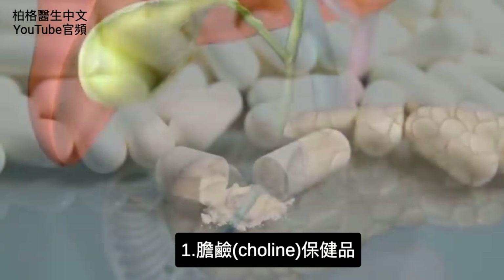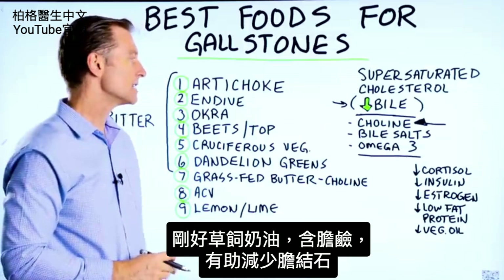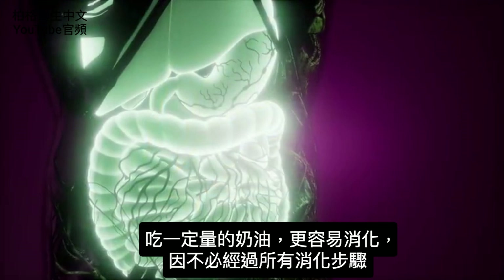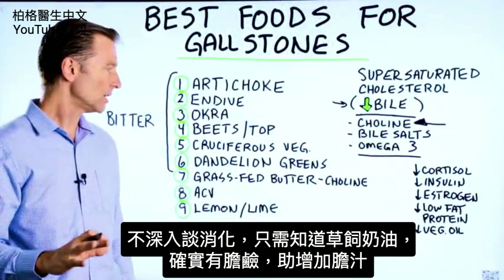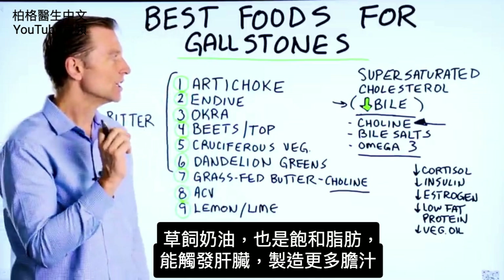One supplement is choline. It just so happens that grass-fed butter has choline in it, so that's one of the things that can help you. A certain amount of that butter is easier to digest because it doesn't have to go through all of the steps of digestion. Grass-fed butter does have some choline that can help you. But also, the grass-fed butter being a saturated fat can actually trigger the liver to make more bile.